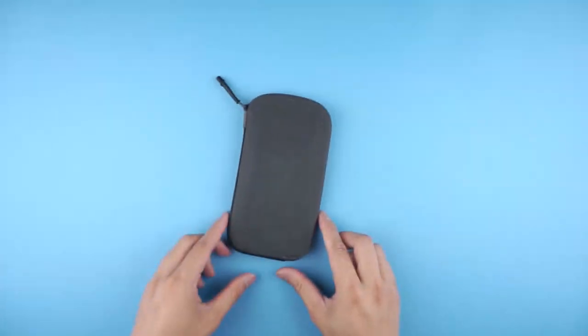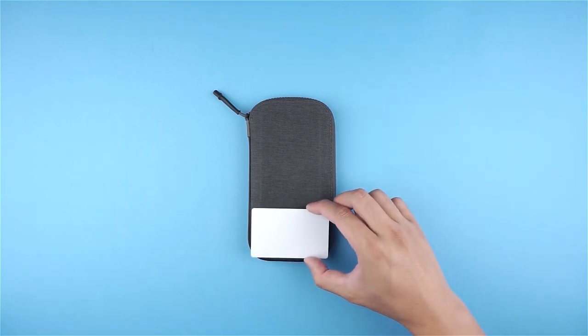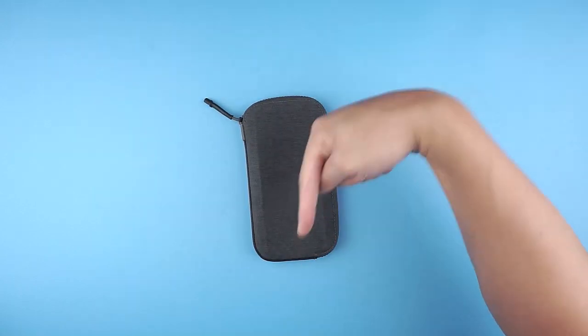Now I know what you're thinking — it's big. And well, you're right. To put it into perspective, it's the size of three credit cards stacked on top of each other, but there is a smaller option which you can check out in the links below.